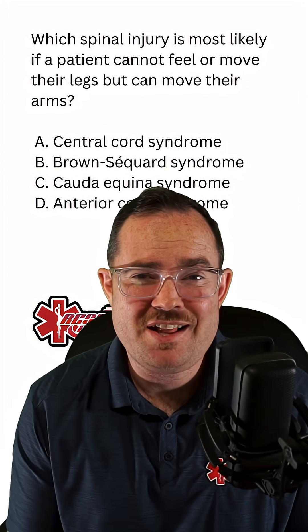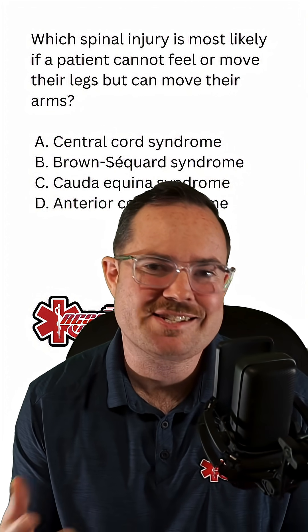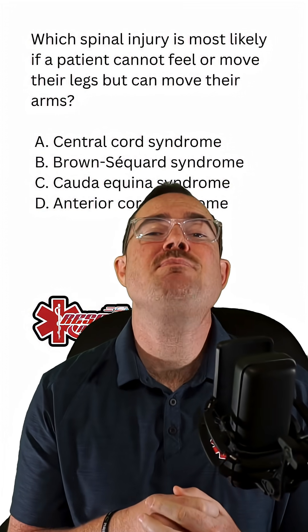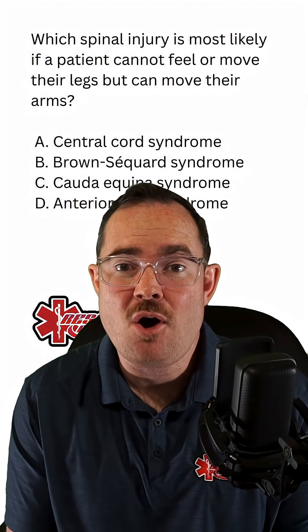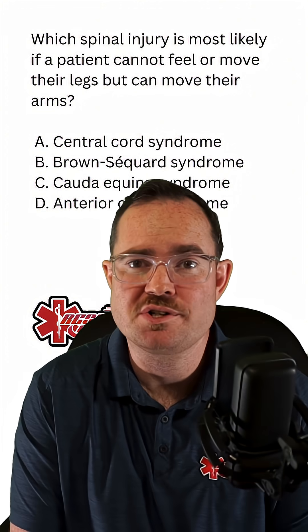The reason this is challenging is these emergencies are not commonly discussed. Central cord syndrome is damage to the center of the spinal cord, and it occurs from hyperextension. With central cord syndrome, the patient has more loss of sensation in their arms than in their legs. So we can go ahead and rule out central cord syndrome.